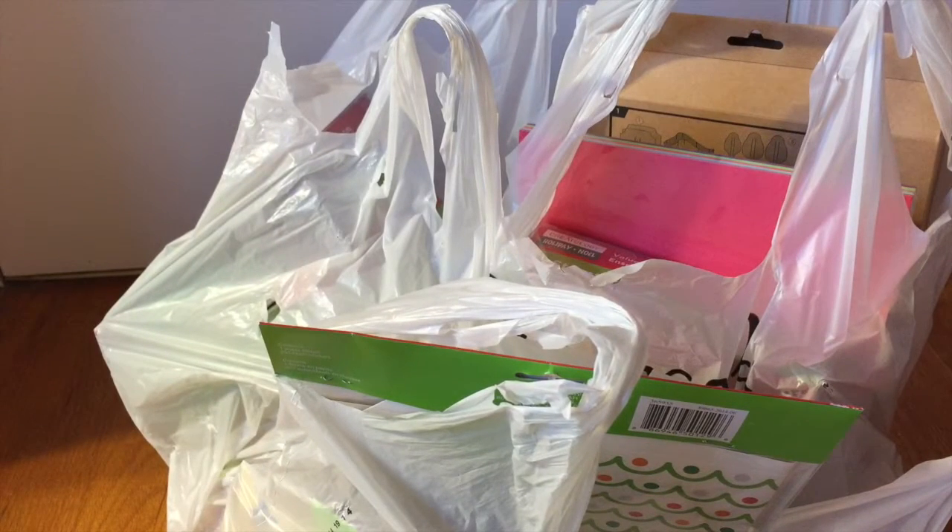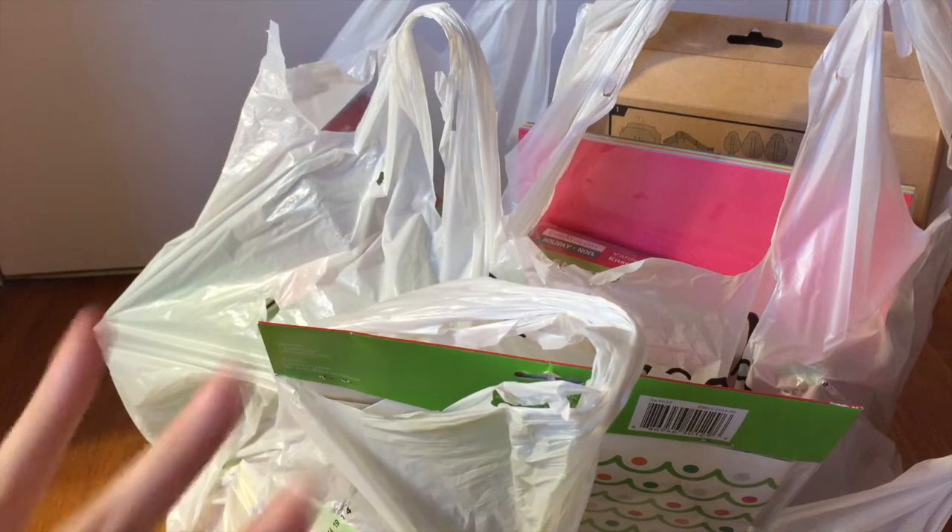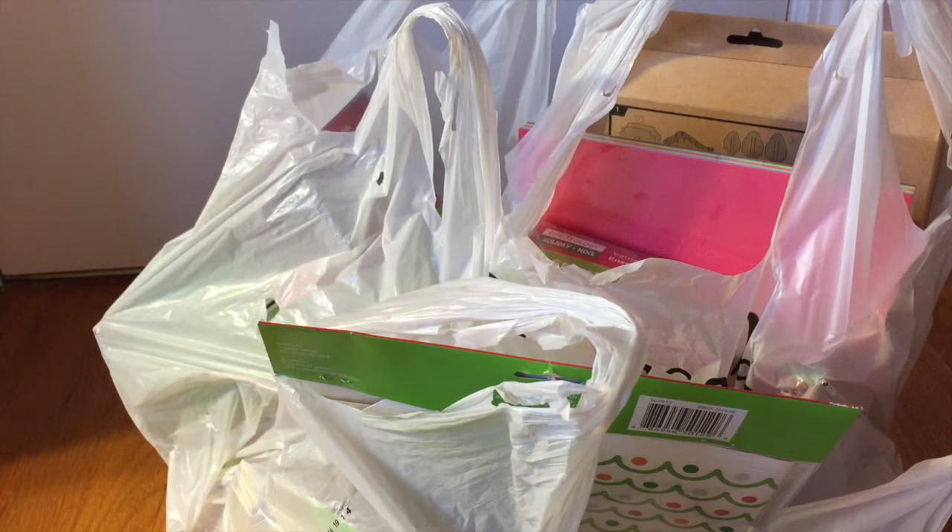Hey everyone, as you can tell by the title, today I have another haul — it's a Christmas haul from Michael's. I know I do way too many hauls on my channel but I think they're really fun. I only have like two more coming up. The reason I'm doing a haul today is because first of all I went to Michael's and they're having a 70% off all Christmas items sale, so I had to get a lot of stuff. Also, I have restricted phone and computer use for a couple days for some complicated reasons I'm not going to get into, so I figured a haul would be the quickest option because I don't have to edit much at all. Let's just get started!